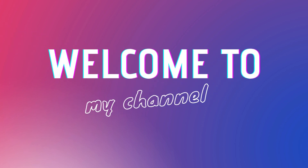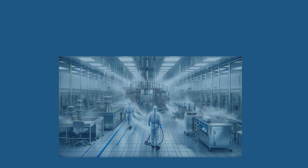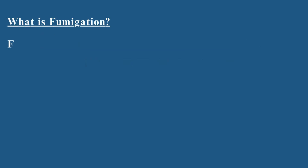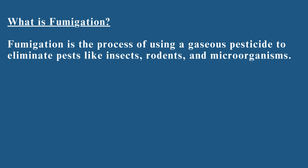Hey everyone, and welcome to my channel. Today's topic is fumigation. What is fumigation? Fumigation is the process of using a gaseous pesticide to eliminate pests like insects, rodents, and microorganisms.